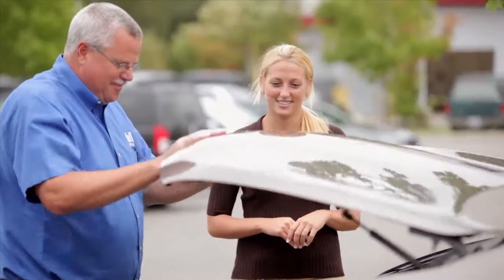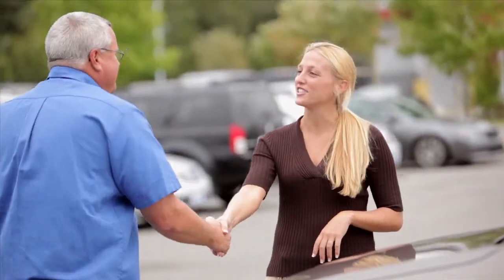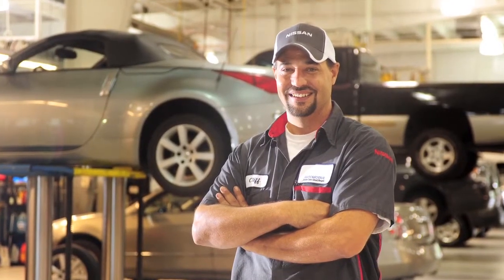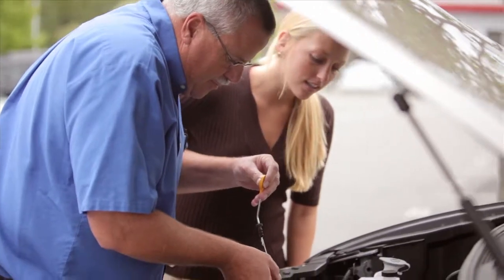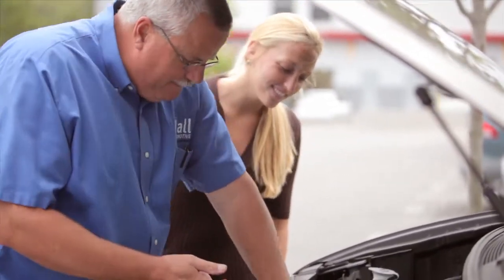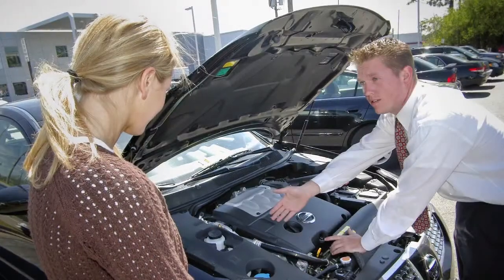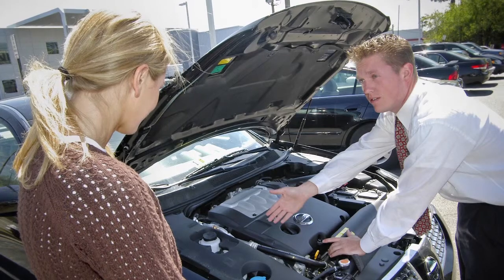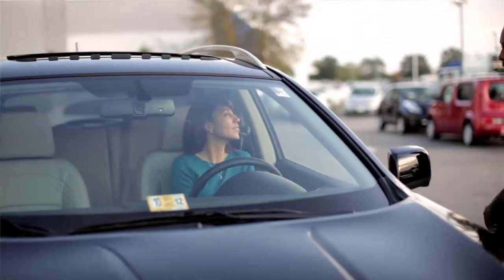You and your Nissan service department will be a winning team to keep things running smoothly. When you bring your new vehicle back to the dealership for its first scheduled service, it will be thoroughly checked by Nissan technicians. They are well-trained specialists in every aspect of vehicle operation. They're also great problem solvers should you need something corrected. They'll assure that your new vehicle keeps running reliably and economically.